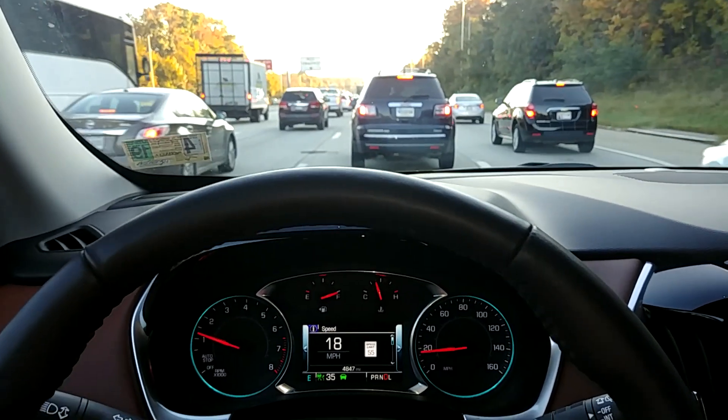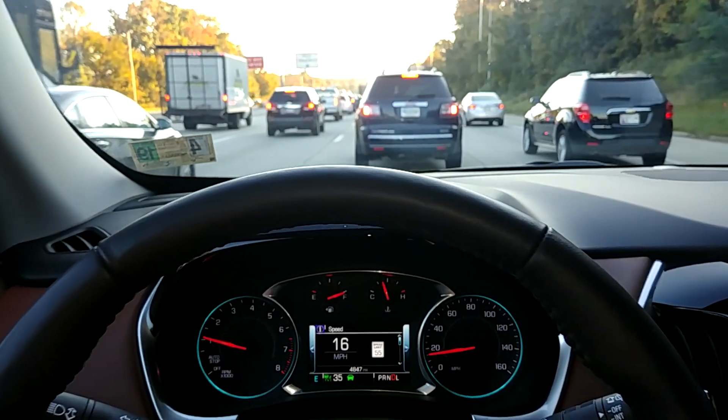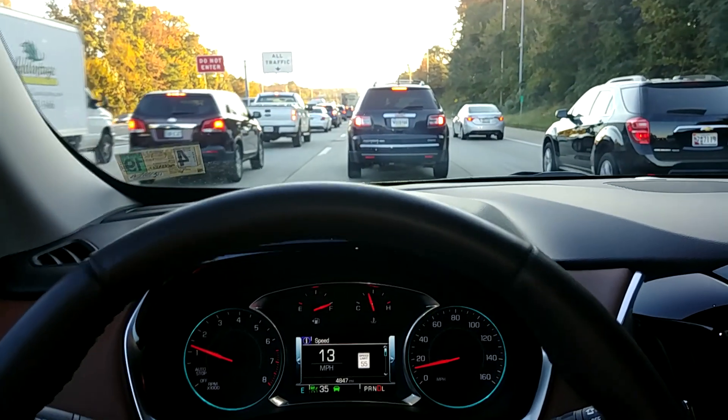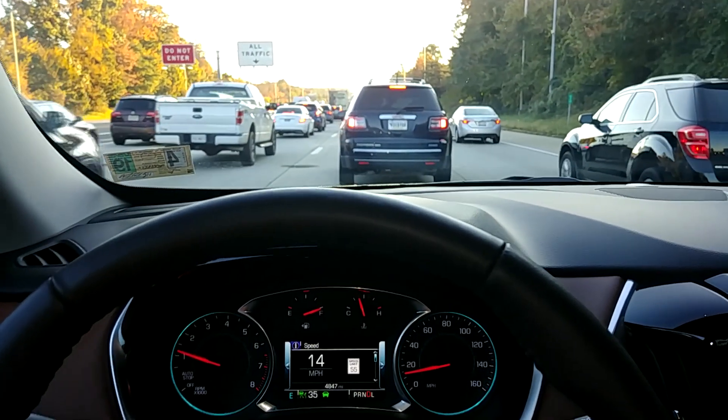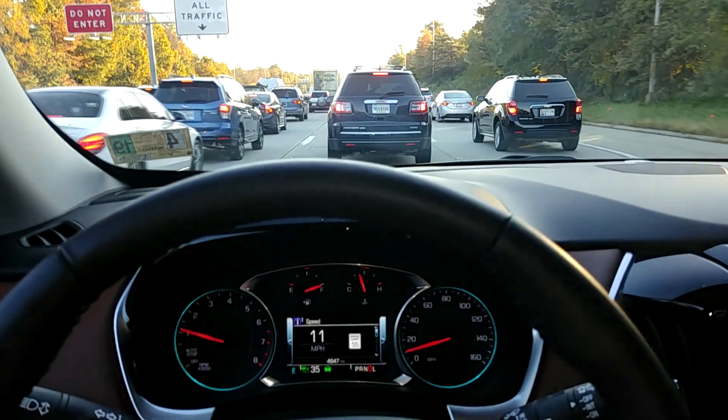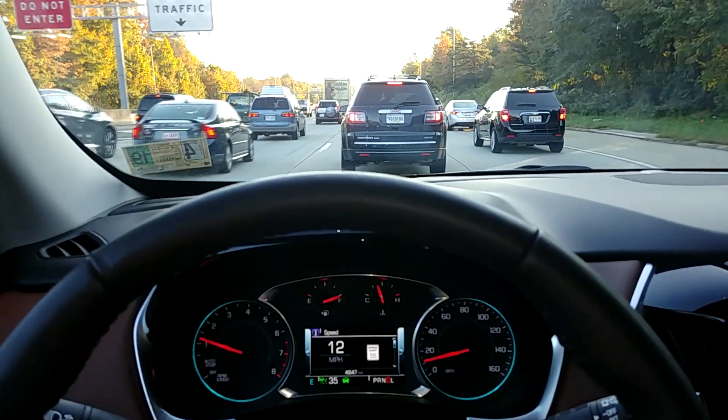The pucker factor is pretty high when you first try this out. It's about a bit of a hole in the seat, but it'll get on the brakes — it's not afraid to come to a stop, that's for sure. Learning to trust it is a whole other deal.